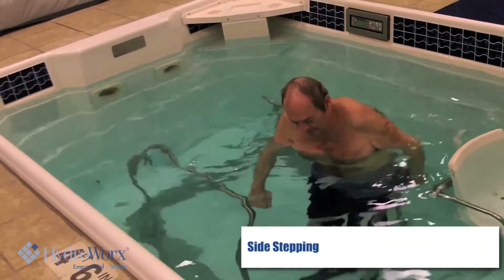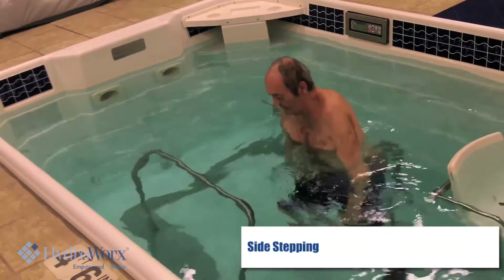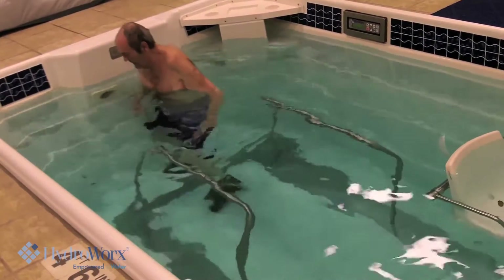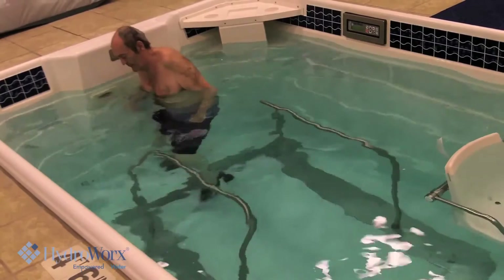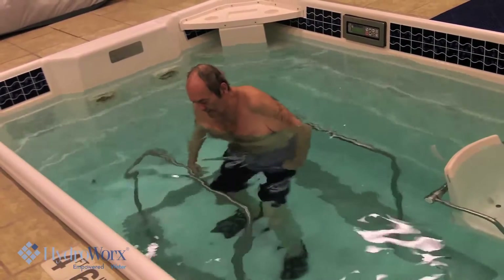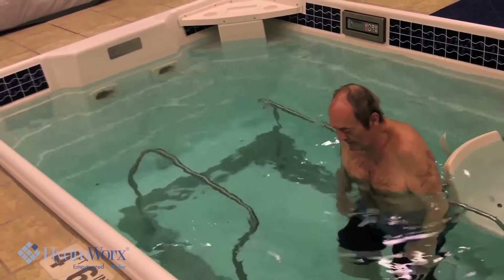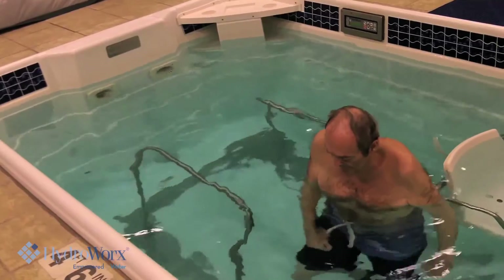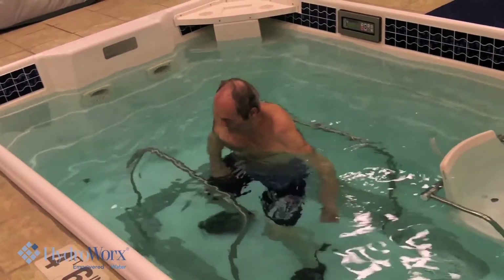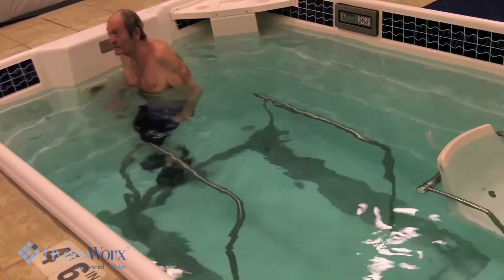With this exercise, he is sidestepping and strengthening those abductor muscles in his hips. The nice thing about this is that he doesn't require any assist to stand up because of the effect the water has on him. He does really well with these, and we've noticed that one side is definitely weaker than the other, but in the past couple months it's definitely gotten stronger.